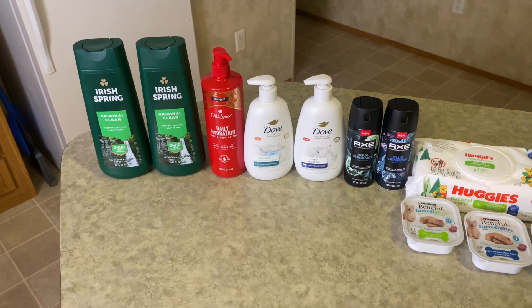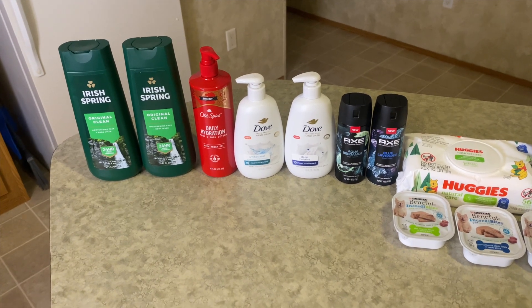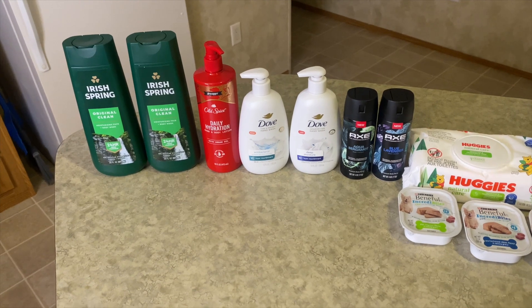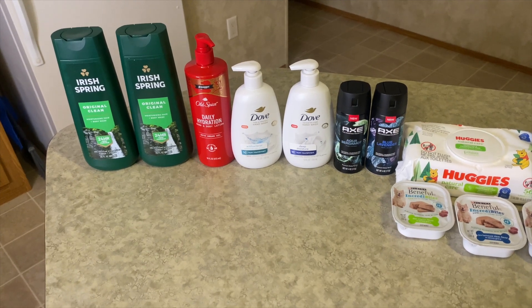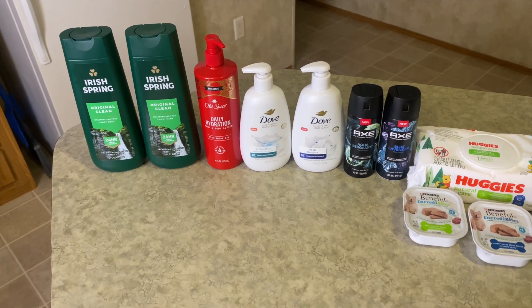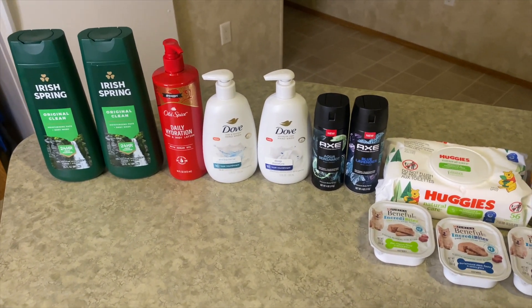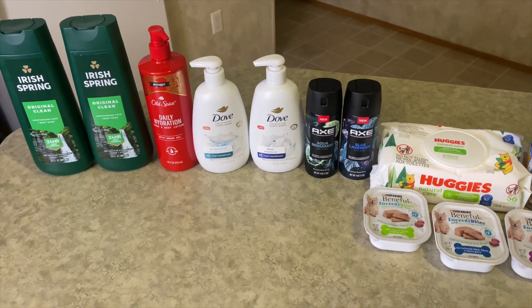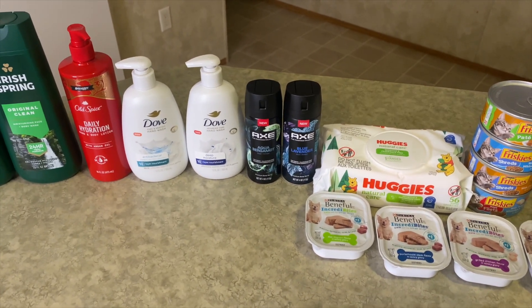Next is the Dove hand wash at $3.97 each, making $7.94 for two. I got back two dollars from Ibotta — a dollar per item — and 520 kicks (250 for each one, plus 10 kicks each for scanning in-store), which is equivalent to $2.08. That makes this $3.86 total or $1.93 each. There's also a deal on my Fetch where I need to spend about 15 more cents and I'll get 1,250 points.